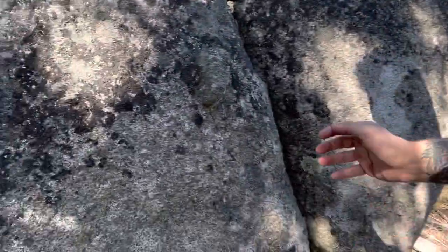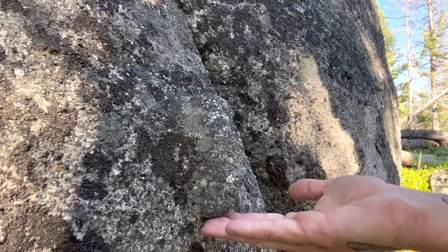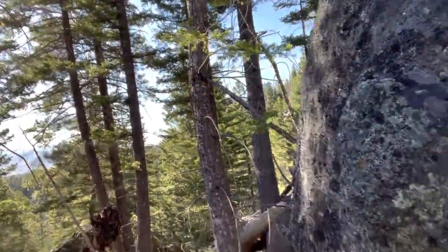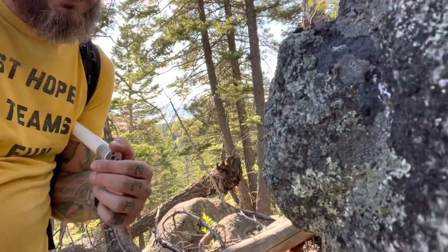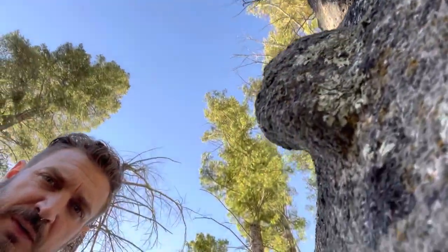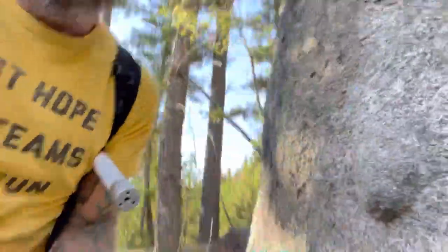I want to show you guys these little nodules here, these nubs. I've been lucky enough to find several of these, and this one right below it again. I also found these out at sage wall, along with what looked like some cut marks and scoop marks.